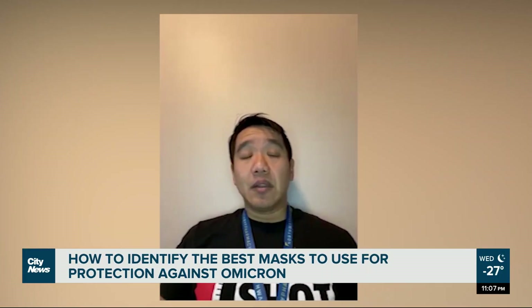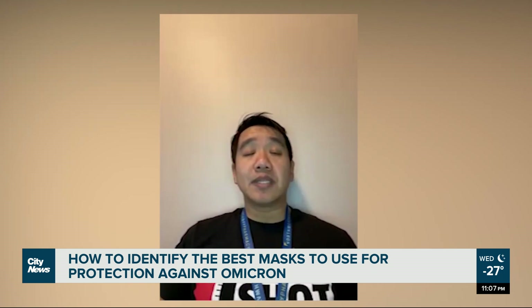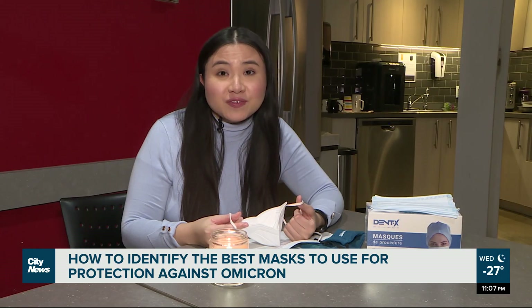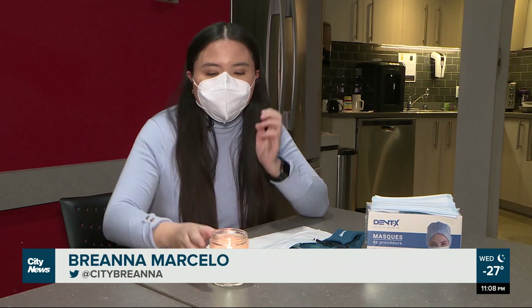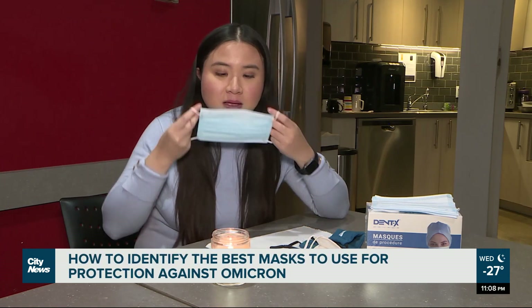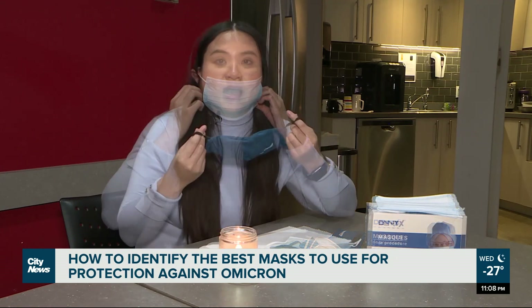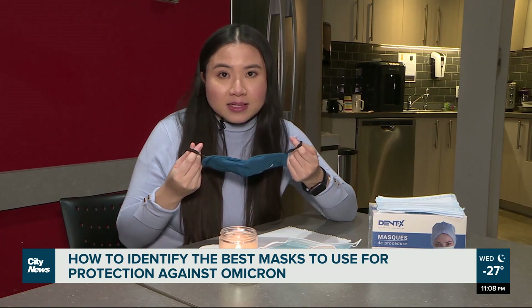If I were to go head-on-head between a cloth mask and a medical mask, the efficiency for filtration for bacteria and viruses would definitely be better with a tested medical-grade disposable mask. There are three different types of masks: respirators, medical masks, and cloth or non-medical masks.